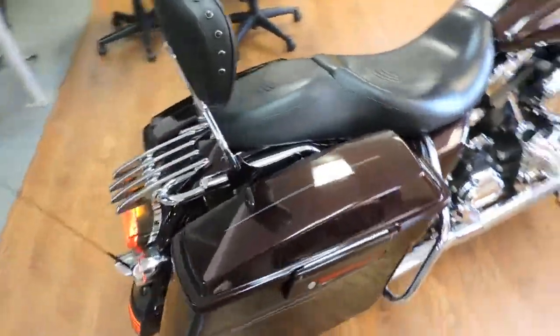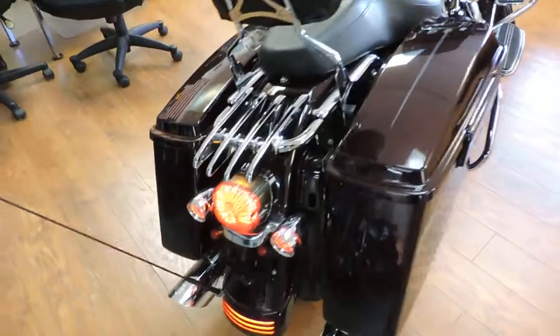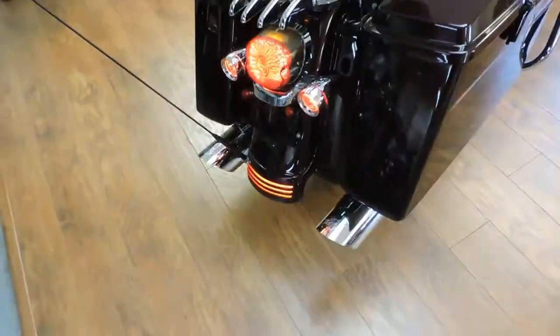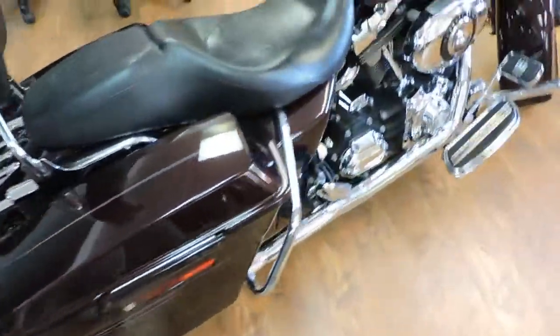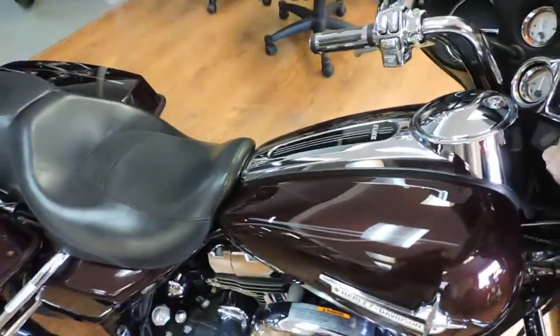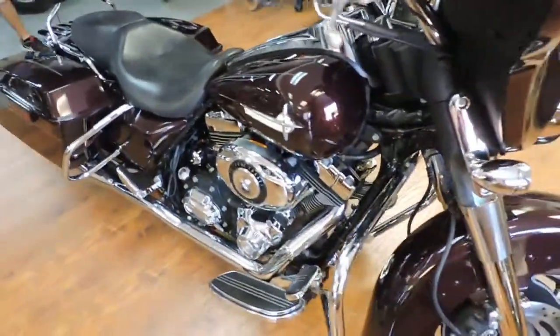Check out this 2007 Street Glide, black cherry pearl, LED tail lights, Vance & Hines True Dual Stage 1, finished off in black cherry pearl.